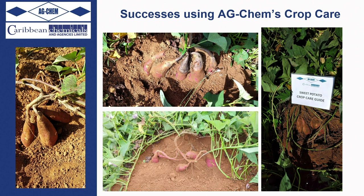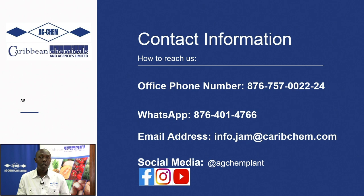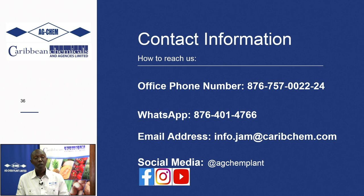More farmers are saying they've tried it, they've seen it works, and we're sharing it with our viewers — take the challenge. Reach out to us at our various contact points. Our agronomists are always in the field. You can get us at our office line at 757-0002224, or WhatsApp us at 401-4766. Tune in next week Wednesday and every other Wednesday for our Farming Today program, and join Dennis Lecky live next week Tuesday the 15th at 1pm as we look at growing orchids and poinsettias. Farmers, walk good and be safe.